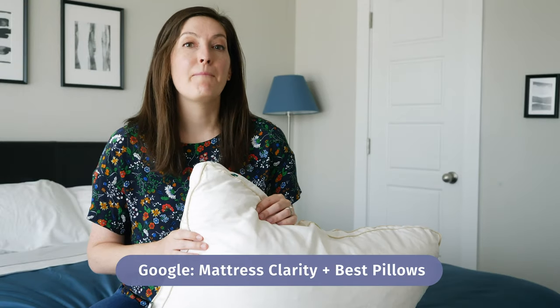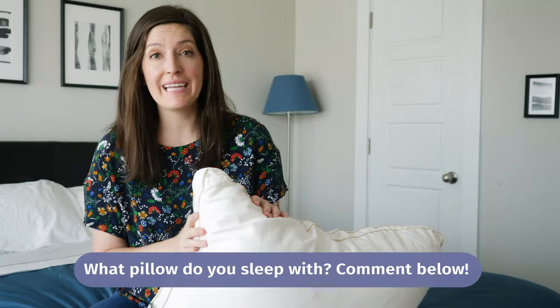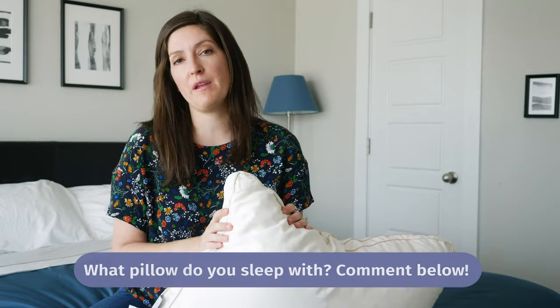If you want to see a list of my favorite pillows, all you've got to do is Google Mattress Clarity Best Pillows — it'll be the first link that pops up. I'm also curious what kind of pillows y'all are already sleeping on. Do you have memory foam, shredded memory foam, down, or down alternative? Comment below and let me know.